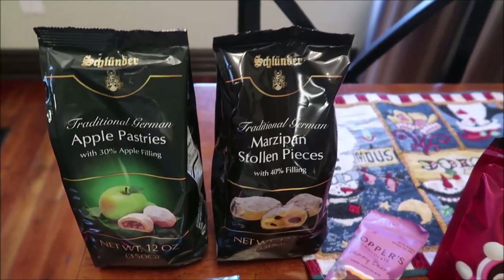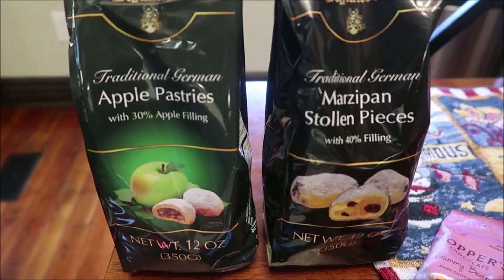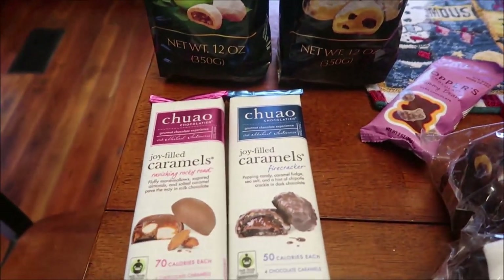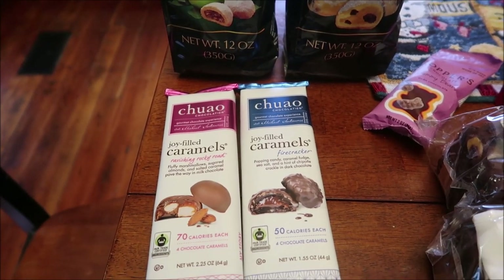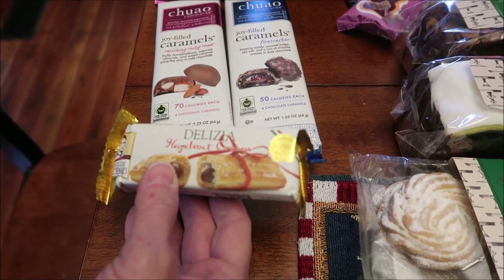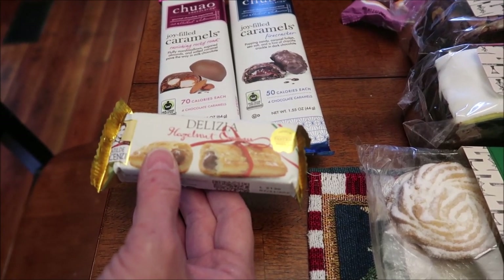At World Market, we bought this traditional German pastries — the apple pastries and the marzipan pieces. We also bought this Chihuahua. These are Joy-Filled Caramels, Ravishing Rocky Road, and Firecracker. And then we bought this brand we've had before — these are hazelnut. It's a hazelnut pastry.